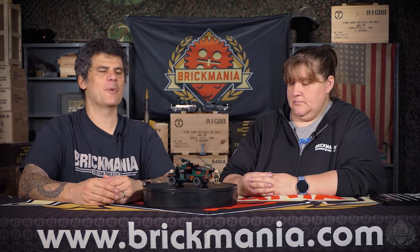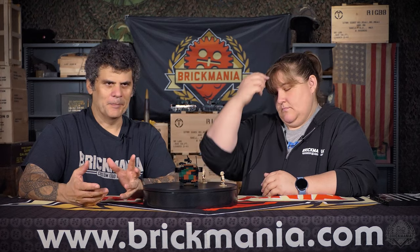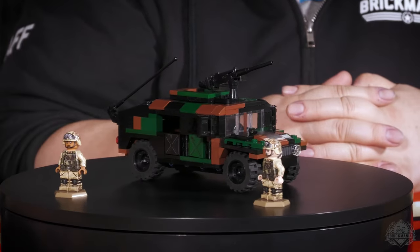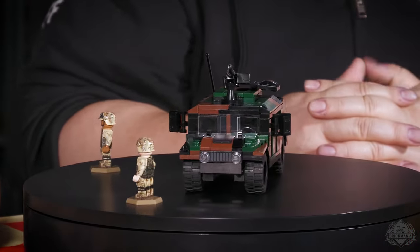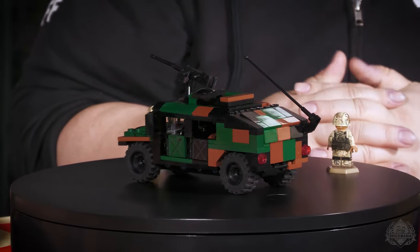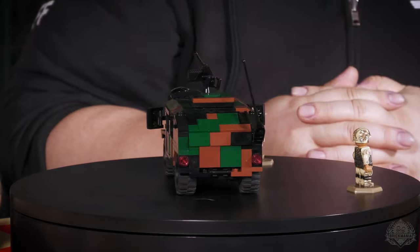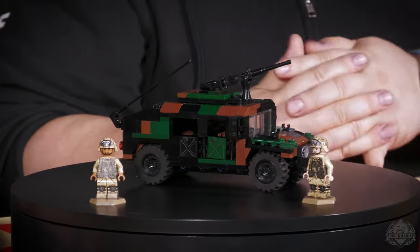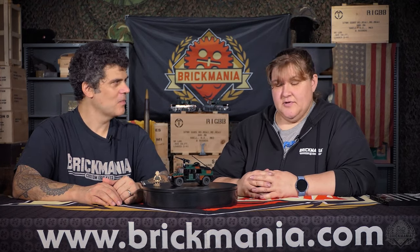This year, by customer request, we brought back some favorites, giving us basically four weeks in a row of Black Hawk Down releases. This is the M1044 Humvee — the ubiquitous military vehicle from the 90s, still hugely in use today. The kit comes with two figures, and there's an option to buy additional Mogadishu Rangers.